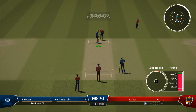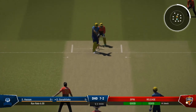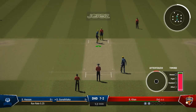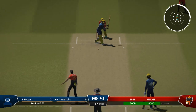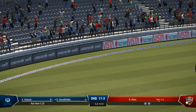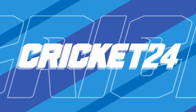Bowling slightly fuller and they've been put away. No runs on that occasion — got into position nicely, just too early on the shot and couldn't find a gap. Found the middle of the bat — great timing, lovely front foot shot — that's raced to the boundary.